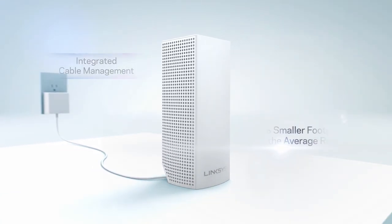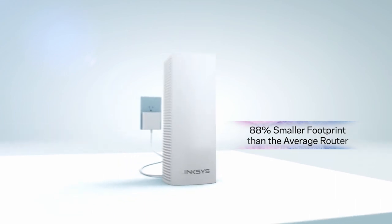Small enough to fit anywhere, Velop's elegant design blends into any home environment.